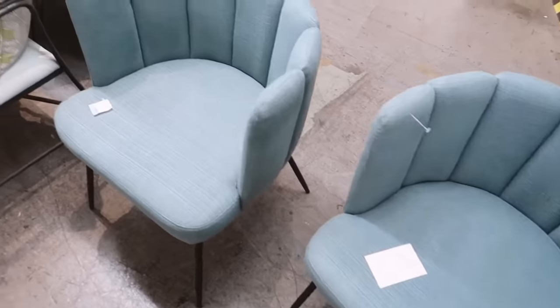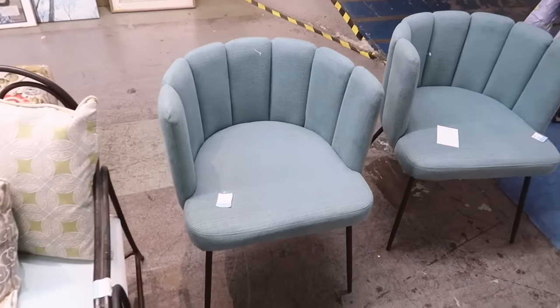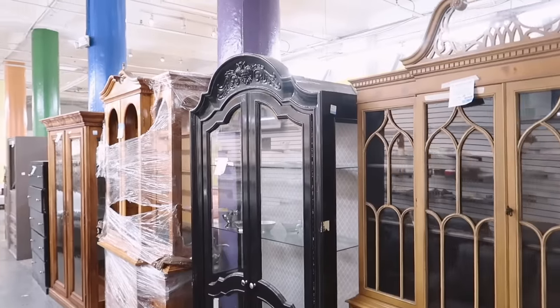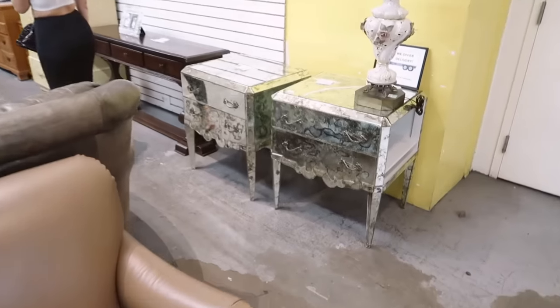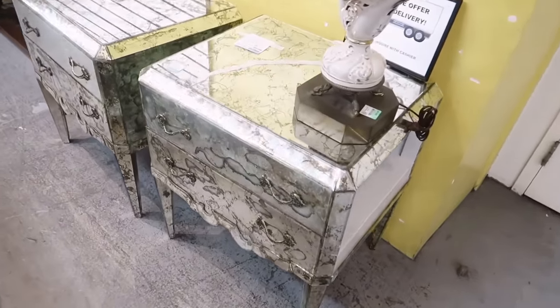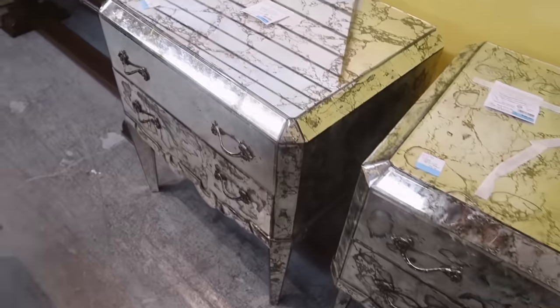How cute are these blue chairs? They're $69 each and they look really vintage mid-century, which is kind of fun. There's also a black cabinet kind of a vibe — and are those like mercury glass? Whoa, I've never seen anything like that.